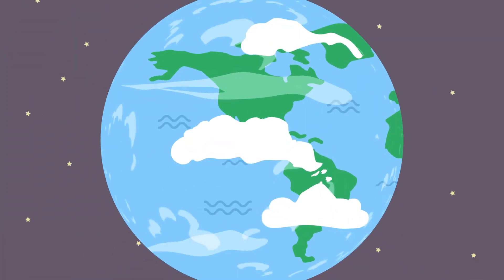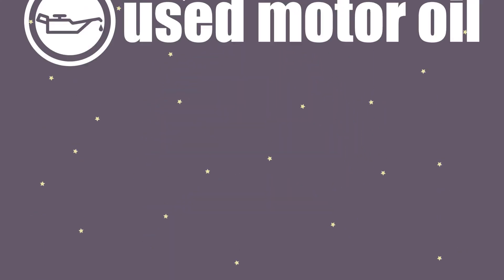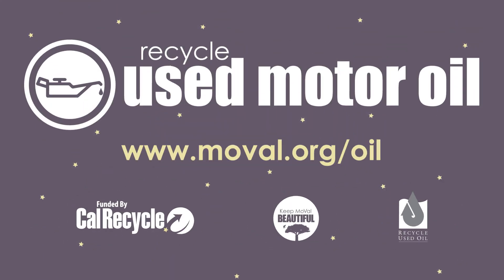We can all do our part to protect the planet. Visit www.moval.org/oil to find your nearest drop-off location.